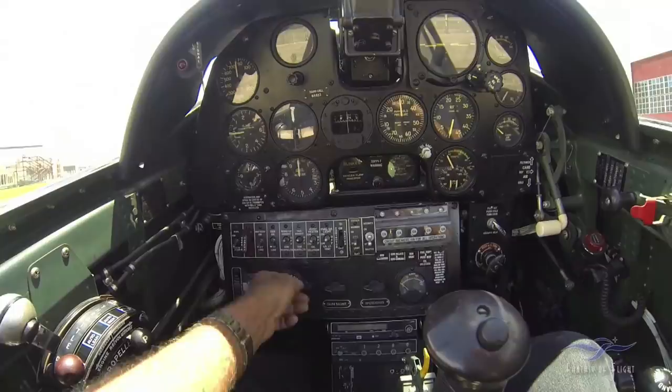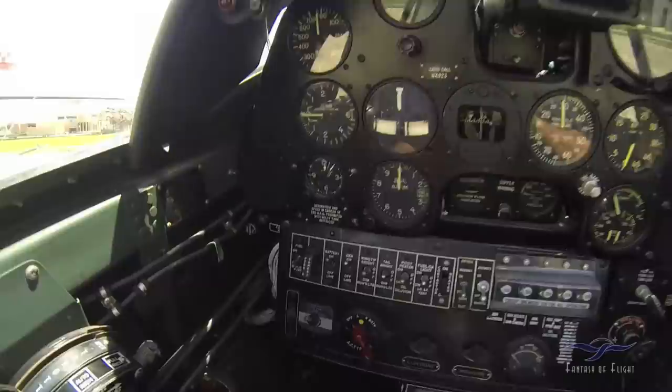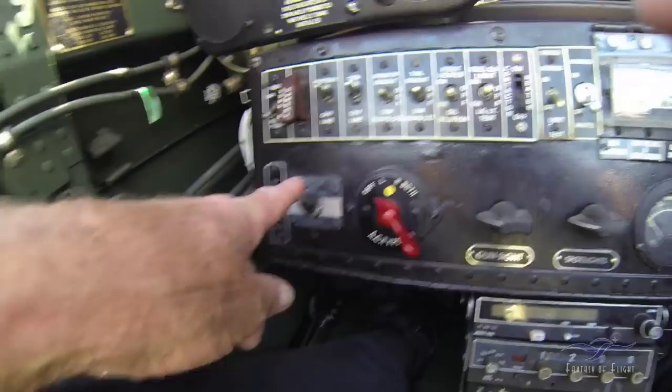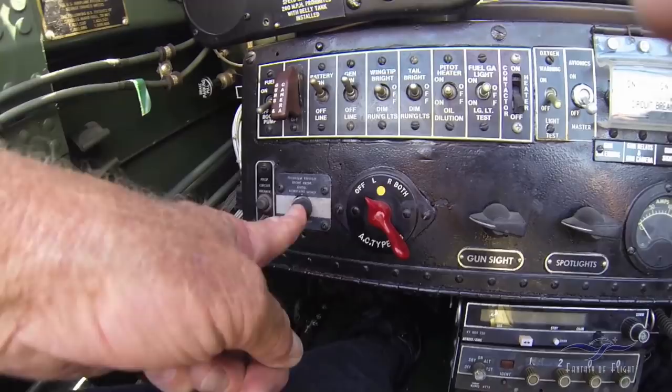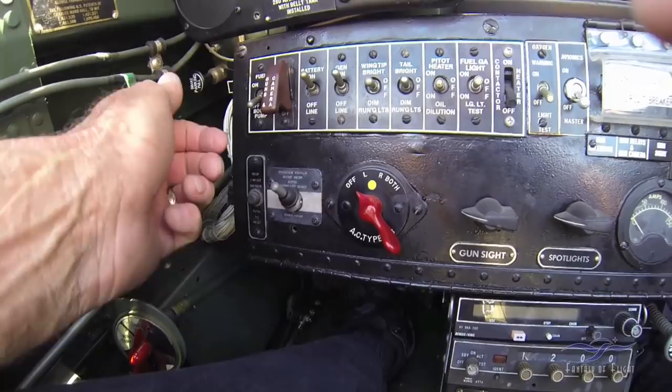On the P-40 with this Curtis electric prop, if I've got the battery and generator on, the electric prop switch is right here. Right now it's in automatic. If you flick this down, you basically now have a fixed pitch prop — wherever the prop was previously set, that's exactly where it stays. And if you want, you can manually increase or decrease it.